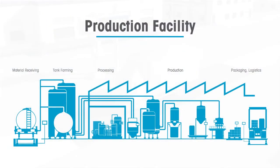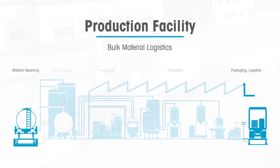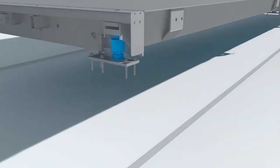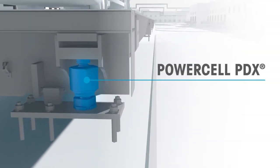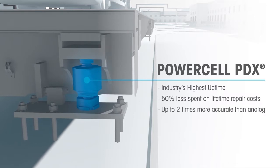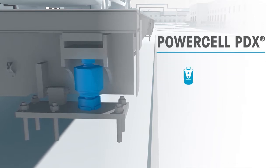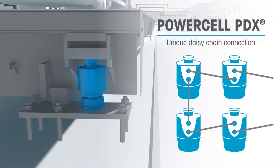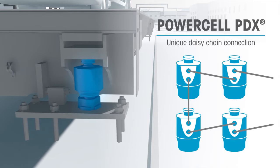Traditionally located outside, truck scales are exposed to harsher conditions than most industrial equipment. Mettler Toledo's PowerCell PDX load cells are built for the challenge, offering improved reliability, decreased maintenance costs, and industry-leading accuracy. PowerCell PDX systems are daisy-chained together, eliminating the need for a junction box, the number one cause of truck scale failure.